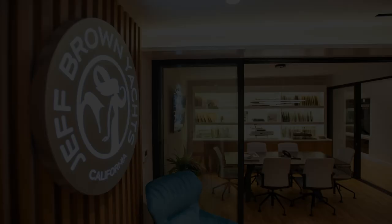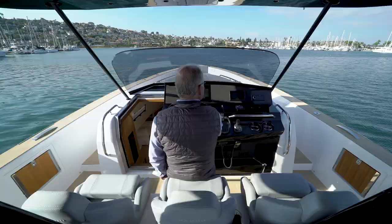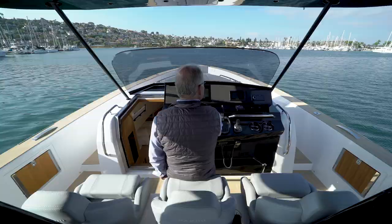As with all Pardo yachts, the opportunity to customize your boat — from power plants to a host of options that include materials, colors, features and layouts — raises the possibilities to meet all your wishes. From its inception, the Pardo 43 has been designed for a sophisticated owner who appreciates the stunning good looks, high quality, innovative design, luxurious comfort and best in class performance.